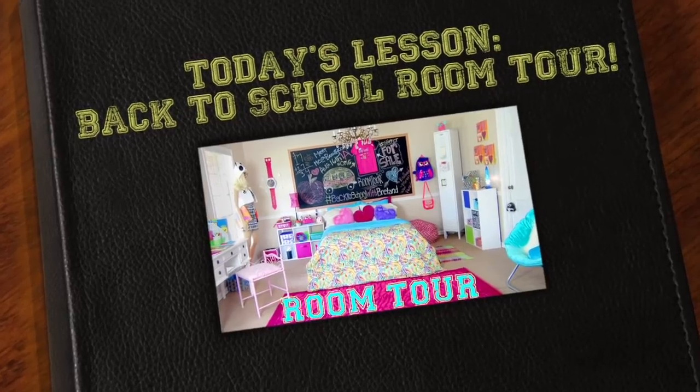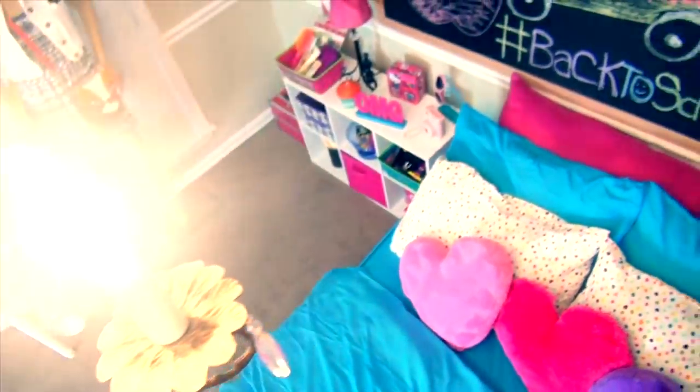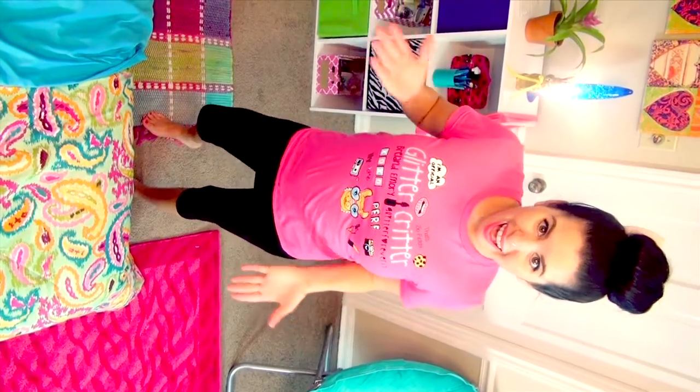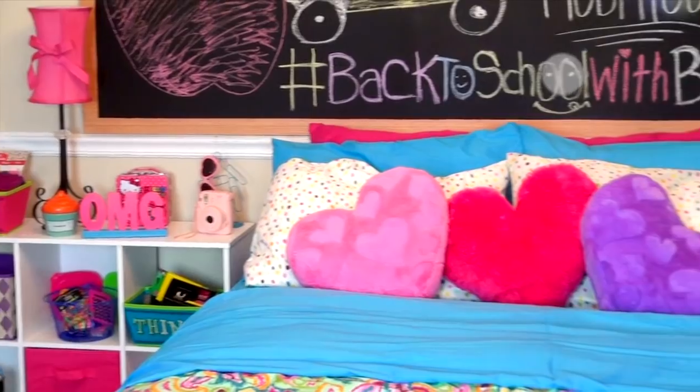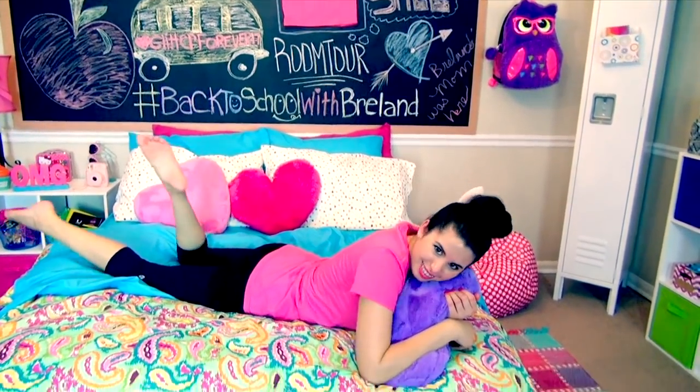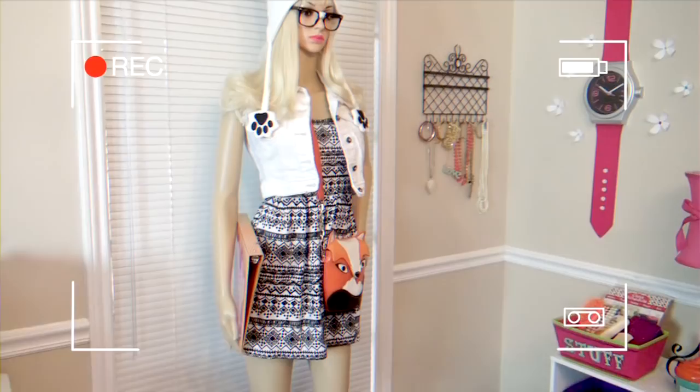Attention students, this is your teacher Miss Glitter speaking. Welcome back to 'Back to School with Breland.' I'm the best teacher ever. Today I'm going to be taking you on a colorful and detailed tour of my back to school bedroom.